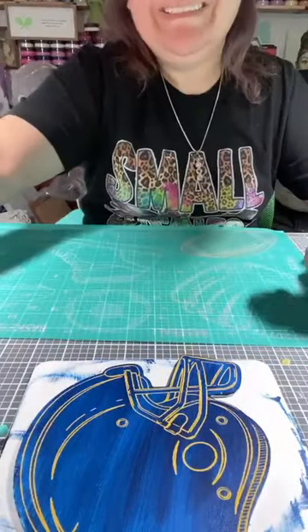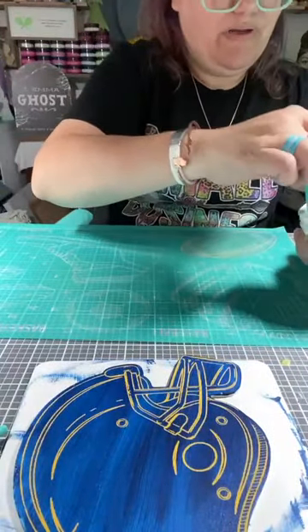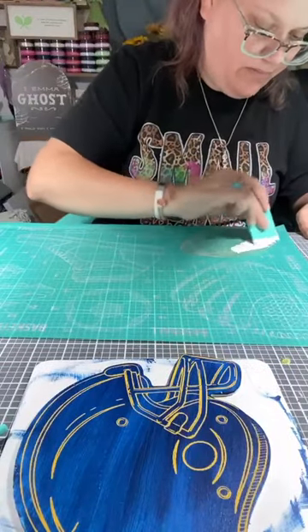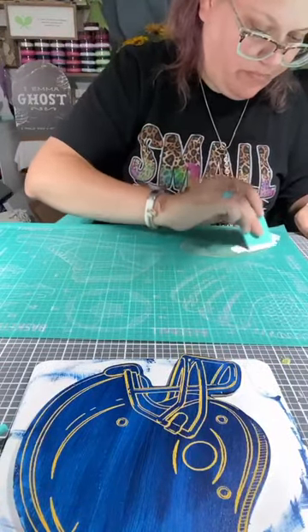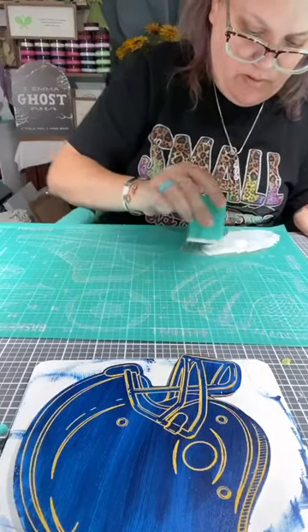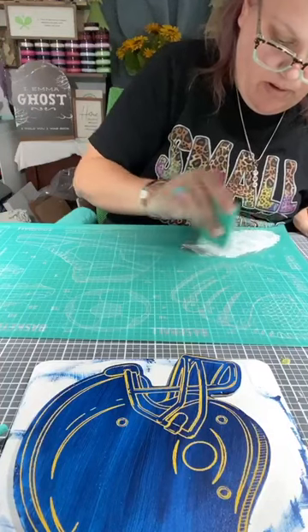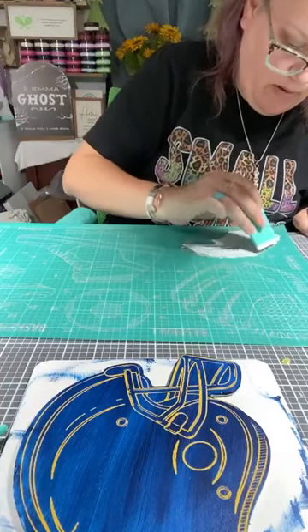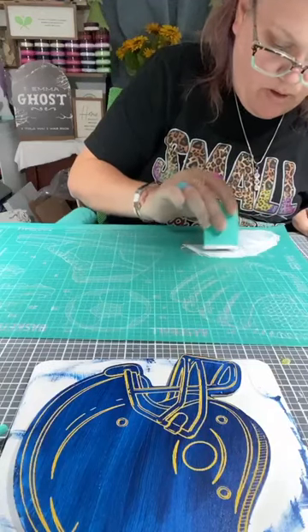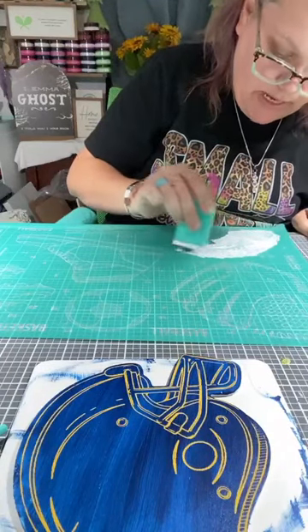Now we're going to use our white and put on the laces and all of that. Super cute!